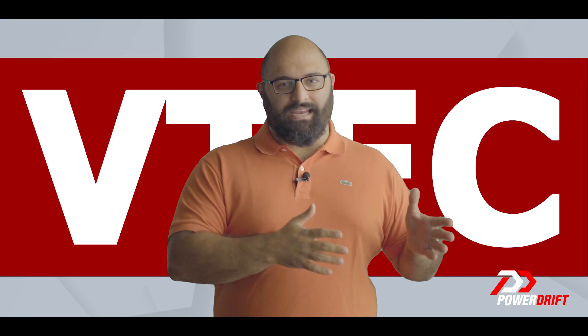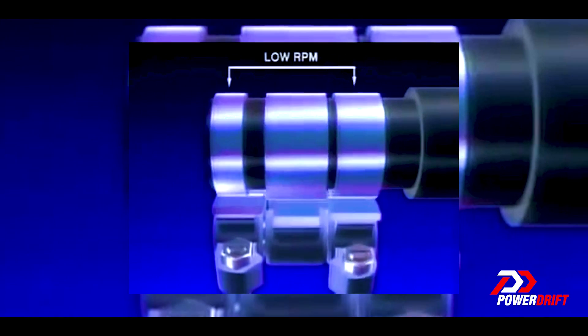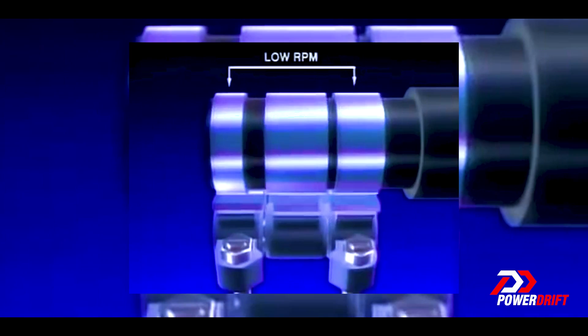What VTEC did was employ bigger lobes to push down the valves for longer, thus opening them longer, thus sending in more fuel and more air into the chamber, which means a higher power output. For example, when the engine spins under 4000 RPM or so, roughly, the standard eco-friendly lobes are in function.